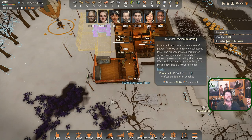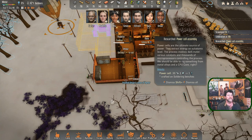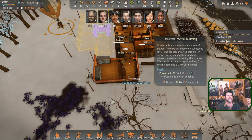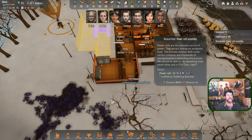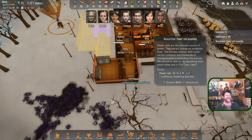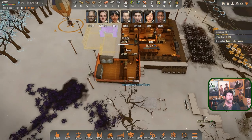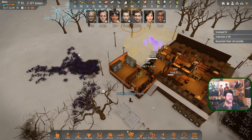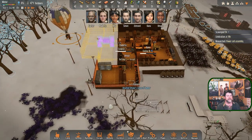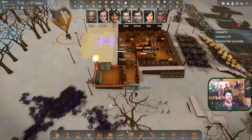Construction level 8 reached! Also: 'Power Cell Assembly - power cells are the ultimate source of power. They extract energy on a subatomic level; the process involves dark matter, various catalysts, and thousands of microprocessors. We should be able to rig something from metal alloys and a CPU core.' Highly complicated system. And Edmund insulted Umair's sense of humor - guys, get along!